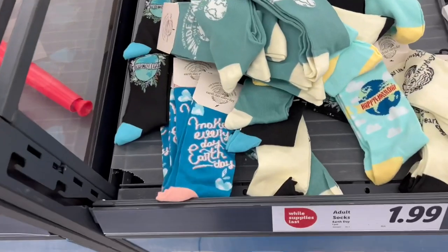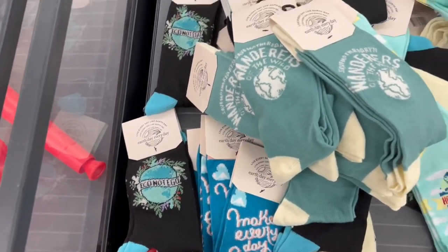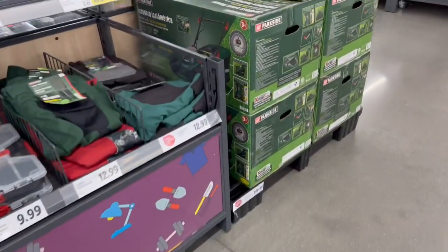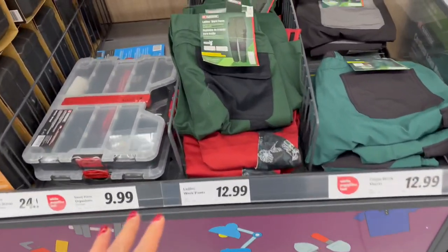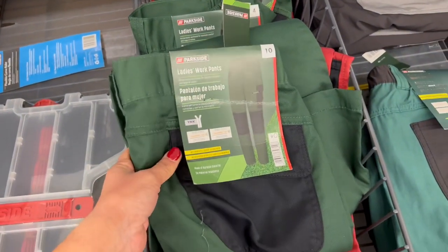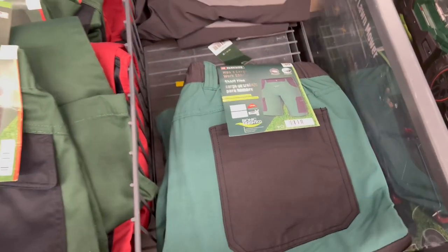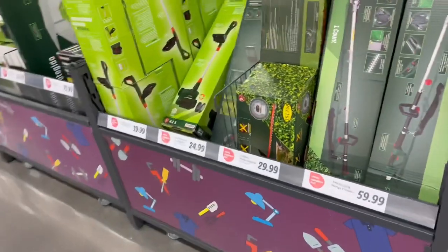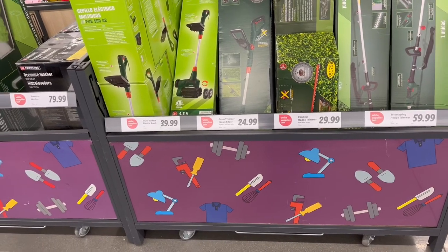They also have some socks — I think this is all about Earth Day — very cute, $1.99 for adult socks. Over here there's a cordless lawnmower. They have some ladies' work pants for $12.99, which is good for working out in your garden, and cargo work shorts — nice to work outside in.